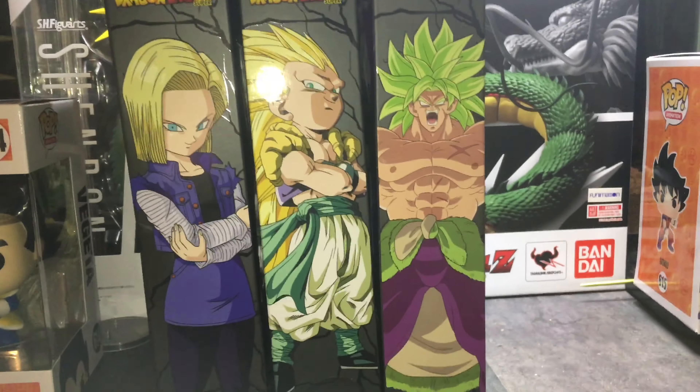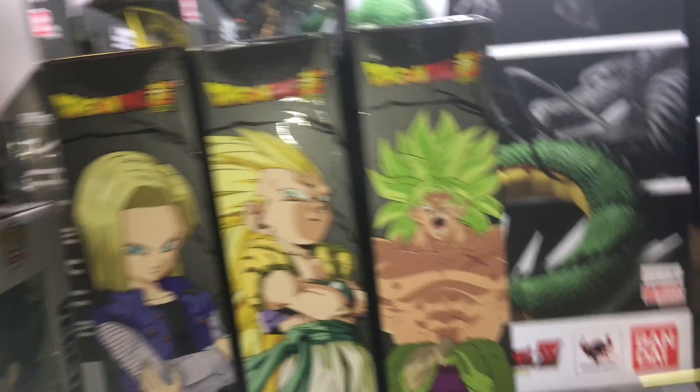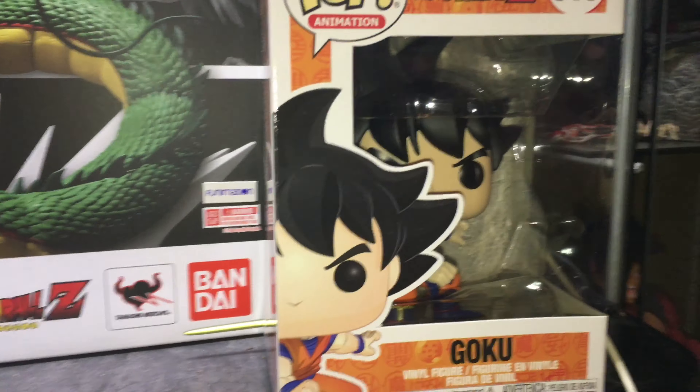What's up YouTube, drabz collections here, and finally with the next wave of Dragon Stars — wave 12. As you see, we got Broly, Super Saiyan 3 Gotenks, and Android 18. As you see here I got the Vegeta Funko and the Goku Funko, but this ain't about that right now.